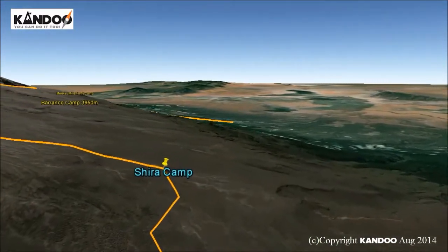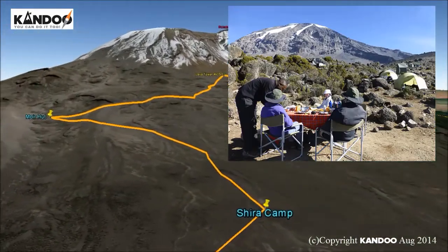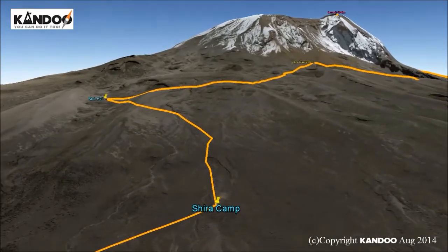By now we will be able to see in an easterly direction the western breach with its stunning glaciers. The night here is colder than the previous night and the temperature could possibly go below freezing.